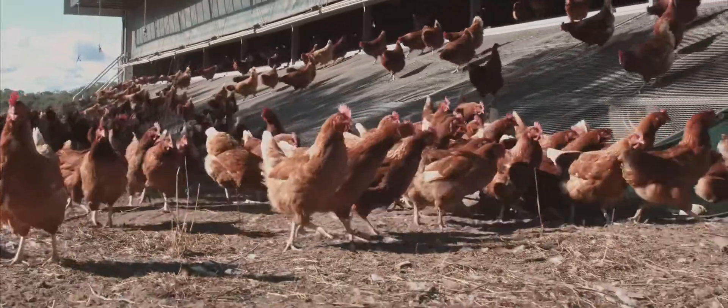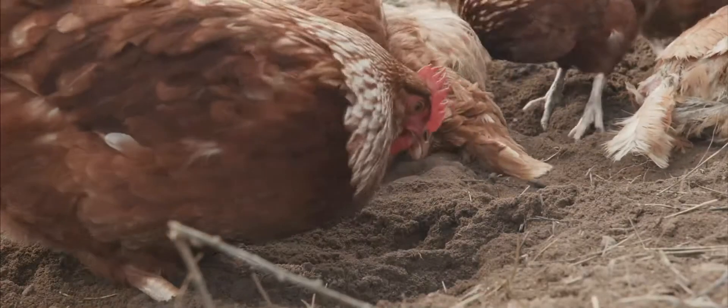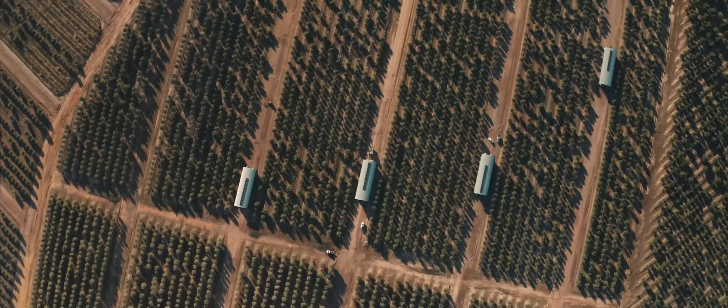We believe this is a good thing because as the birds move further and further away, they spread the manure, and this helps reinvigorate the soil and create a better environment — and thus truly free-range.